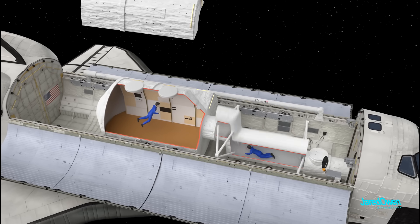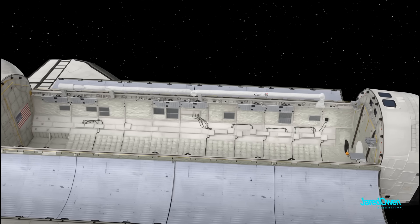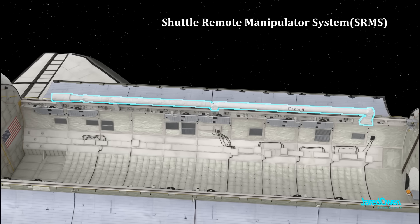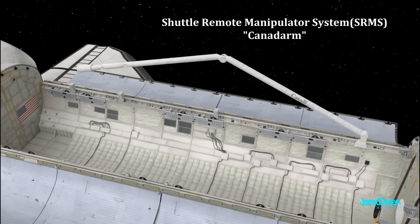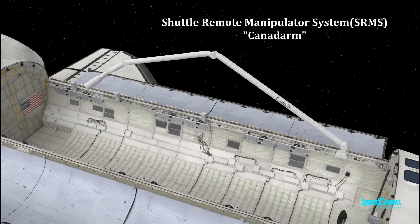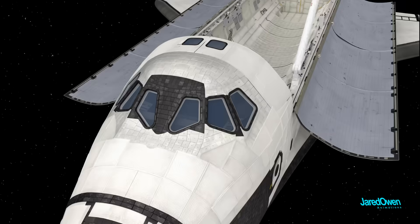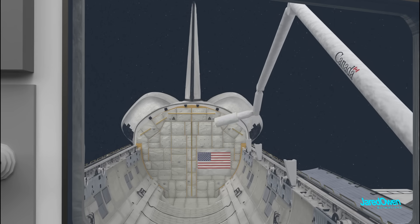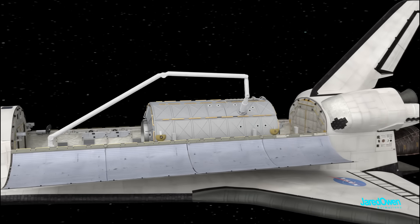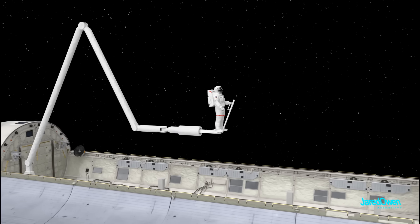Along the left side of the cargo bay, there's a robotic arm called the Shuttle Remote Manipulator System, also known as the Canadarm. This was a contribution by Canada. It was operated from the controls at the back of the flight deck — they looked right through this window. The Canadarm was used to grab and move payloads around in space, and it was also used to move astronauts around as well.